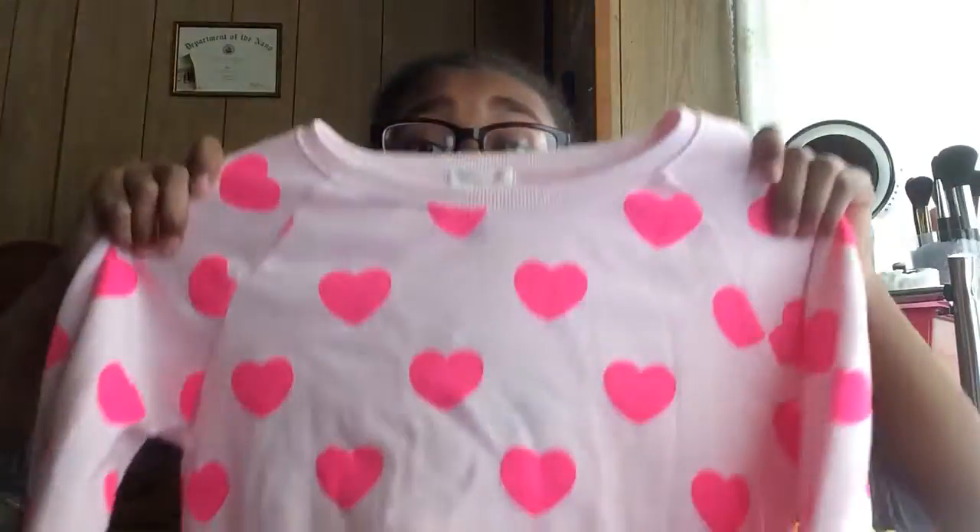I also got this other heart sweater — I know I got one from Aero but I got another one. This one is a lighter pink and a darker fuchsia pink, which is really cute.